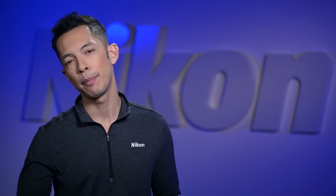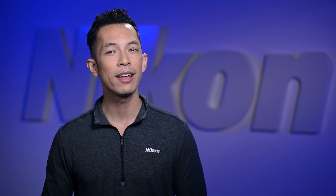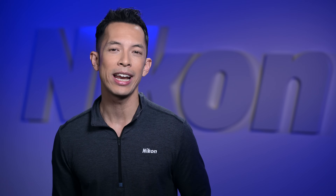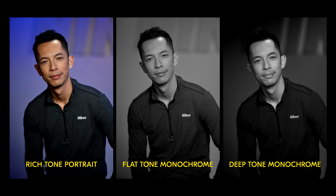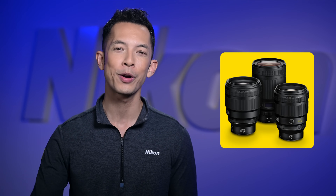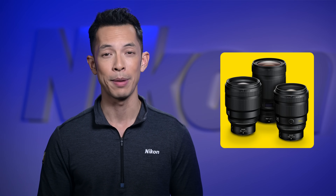The Z8's portrait capabilities have seen a major upgrade. Photographers and videographers can now take advantage of three newly added picture controls: rich tone portrait, flat tone monochrome, and deep tone monochrome. That's in addition to existing features including skin softening, portrait impression balance, and the Z8's already stellar auto white balance system — all perfect features to complement a growing range of high-performance Z-mount portrait lenses.